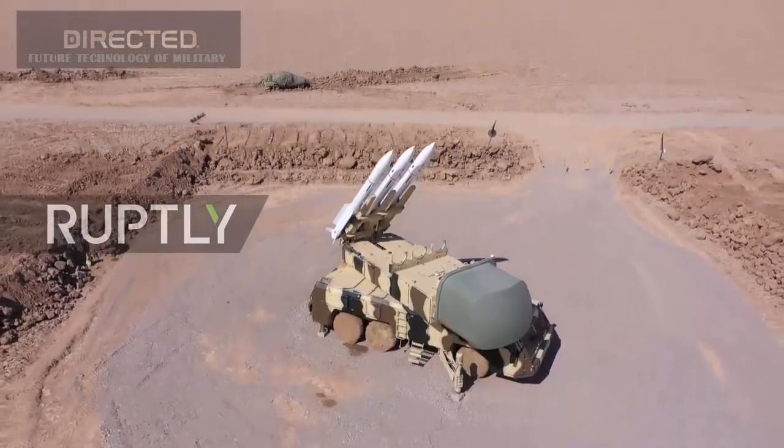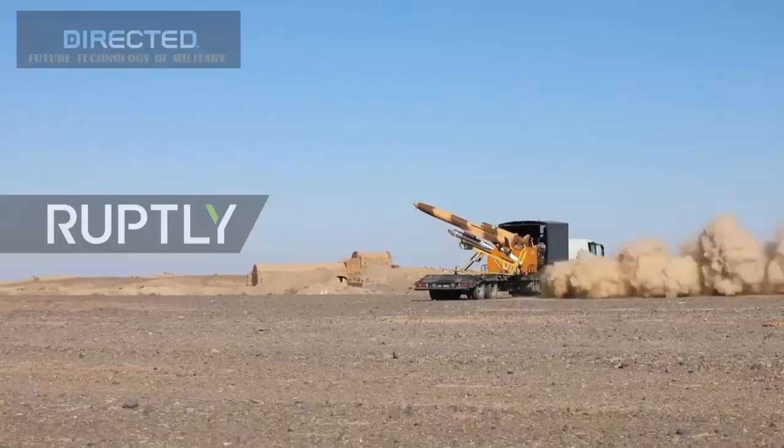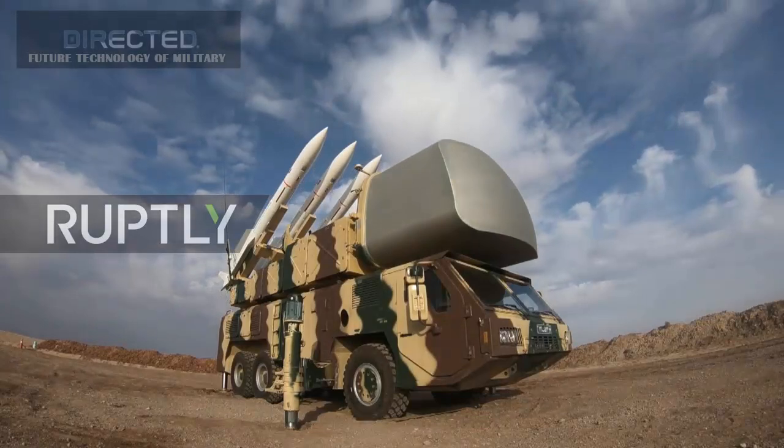There is no verifiable open source information on the actual performance of these two systems, but the June 20 attack on a U.S. Navy RQ-4 Global Hawk reconnaissance drone over the Strait of Hormuz involved a similar system.